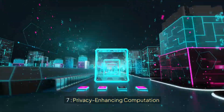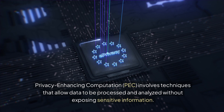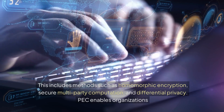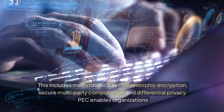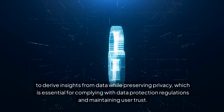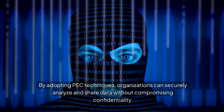7. Privacy Enhancing Computation involves techniques that allow data to be processed and analyzed without exposing sensitive information. This includes methods such as homomorphic encryption, secure multi-party computation, and differential privacy. These techniques enable organizations to derive insights from data while preserving privacy, which is essential for complying with data protection regulations and maintaining user trust. By adopting privacy enhancing computation techniques, organizations can securely analyze and share data without compromising confidentiality.